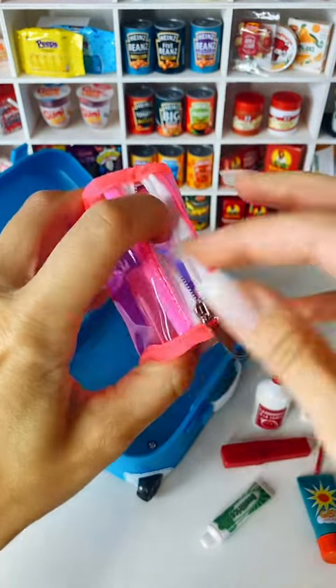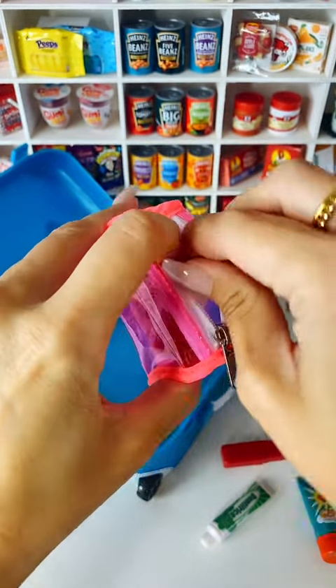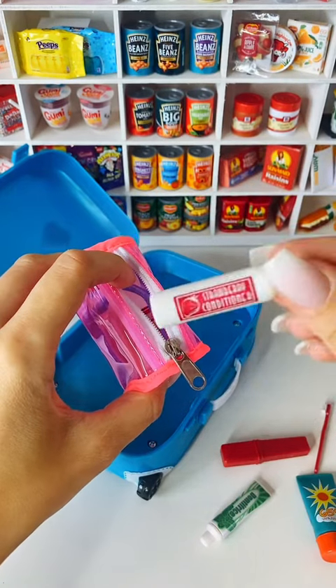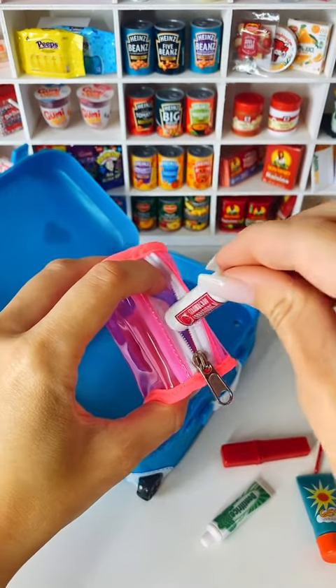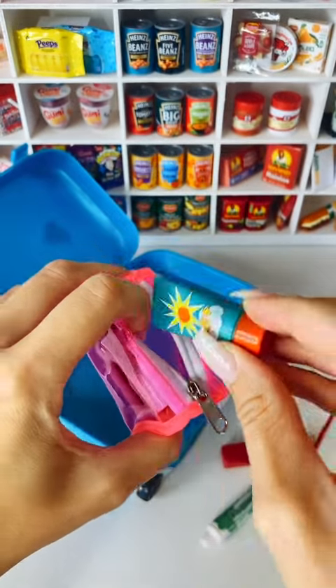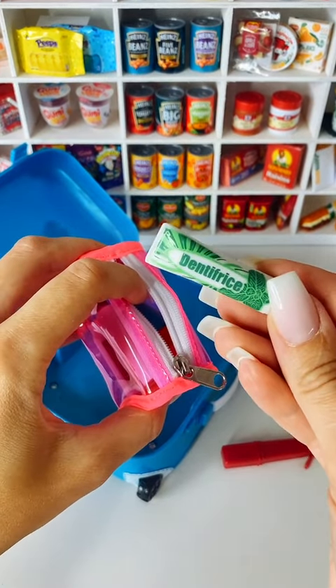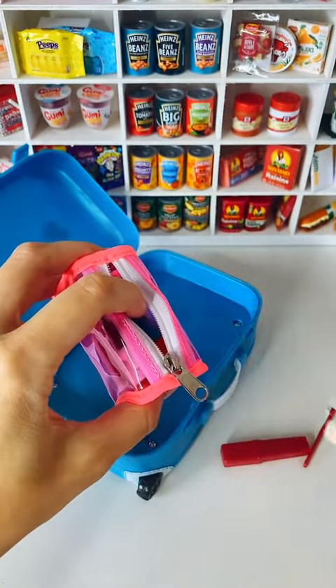First up, let's do the toiletry bag. Always going to need some shampoo for washing my hair, so we will put that one in first. And of course some conditioner as well, so popping that in. Some SPF, because it's really important to look after yourself when you're in the sun. Toothpaste is another absolute essential that we need, so we'll put that in.